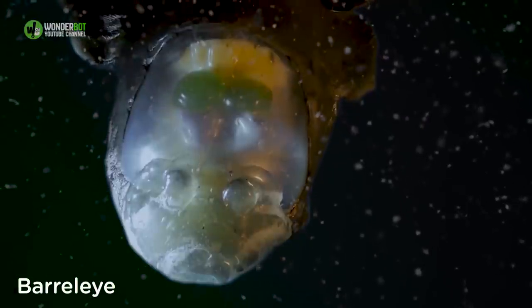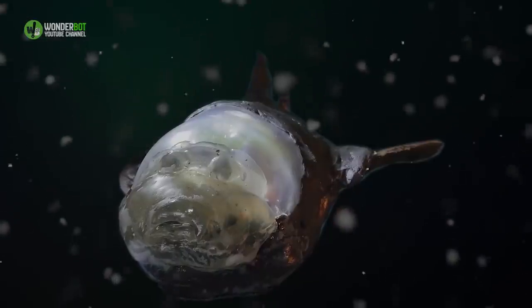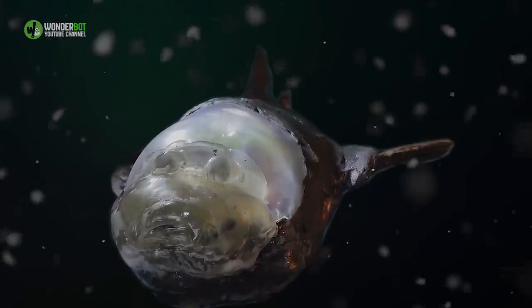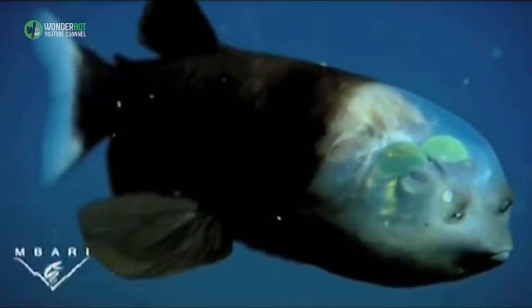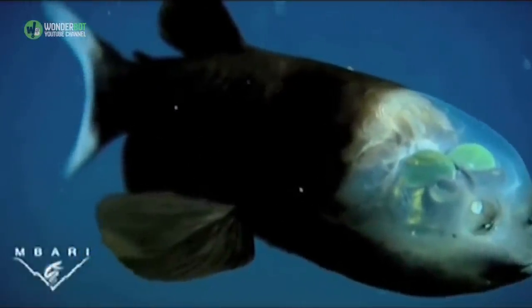Barrel Eye. As its name suggests, the barrel eye is known for its unique tubular eyes, which are typically pointed upwards in search of potential prey. What's even more unique about this fish, though, is the fact that those eyes are enclosed in a transparent dome.